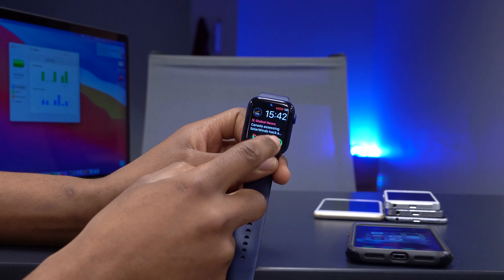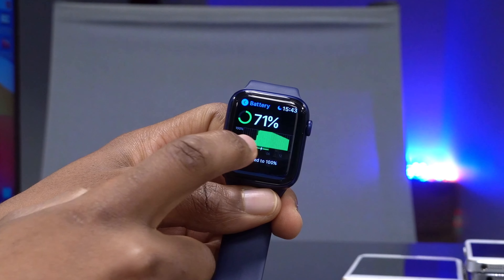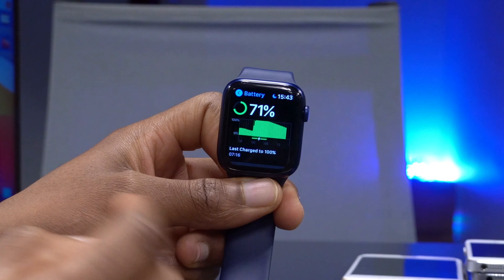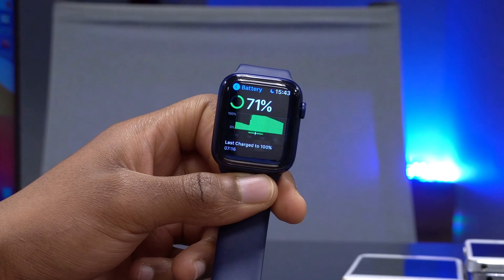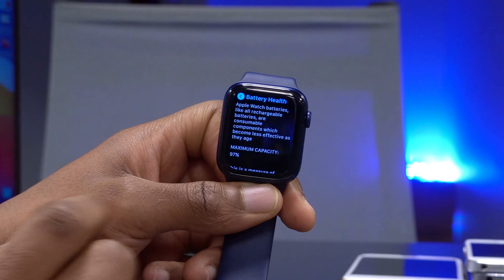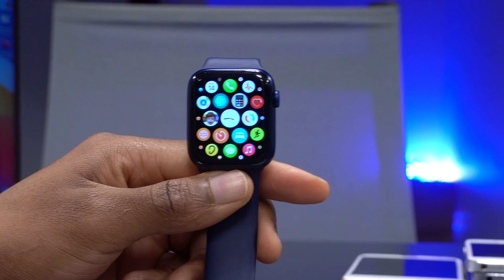Looking at battery performance after the update: going into Settings and then Battery, you can see the drain has been more or less constant — no drastic change like some betas. I charged to 100% in the morning, and by almost 4 PM it's at 71% with heavy use testing the new features. My battery health shows a maximum capacity of 97%, which is solid on my Apple Watch Series 6.